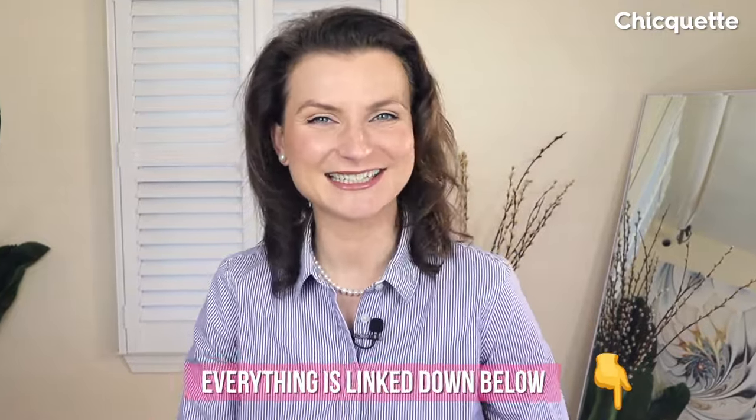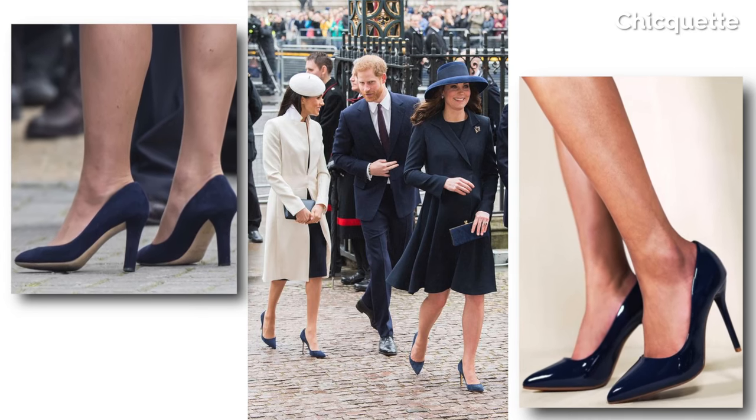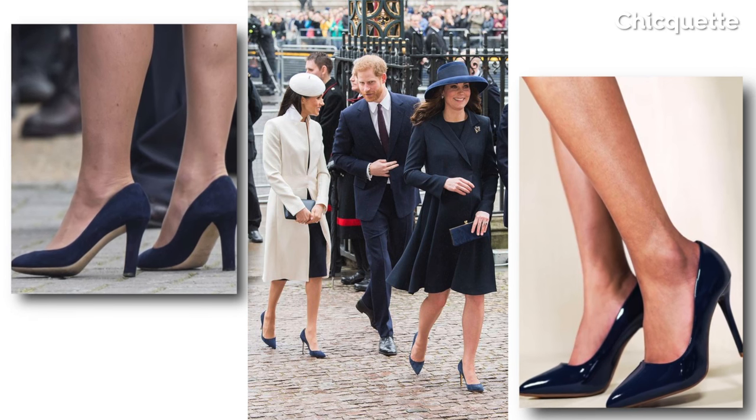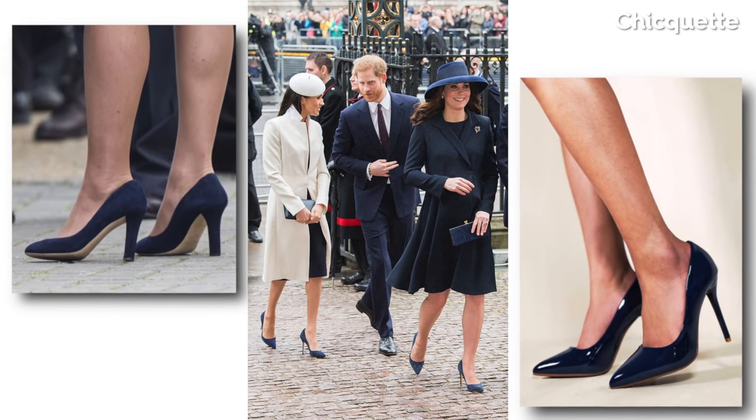Stay tuned for more details. The first pair is my all-time favorite. If you don't have a pair of navy pumps, you're missing out. I've been studying public figures for years, and the common denominator when it comes to workwear shoes, other than the classic black, is the navy pointy toe pumps.